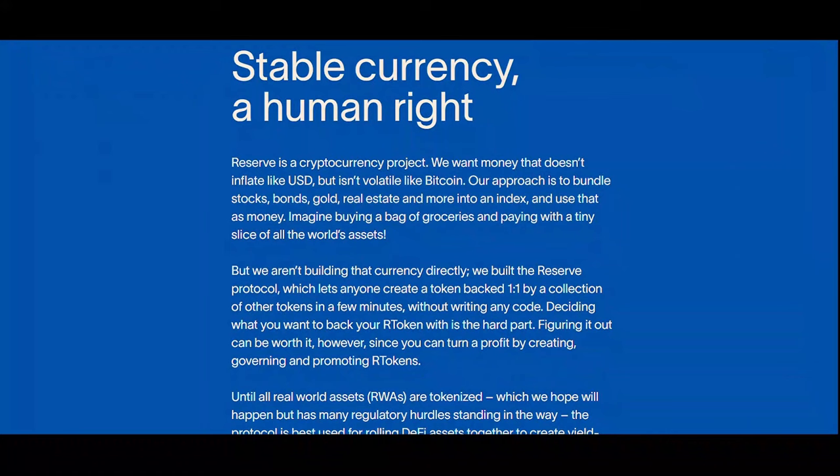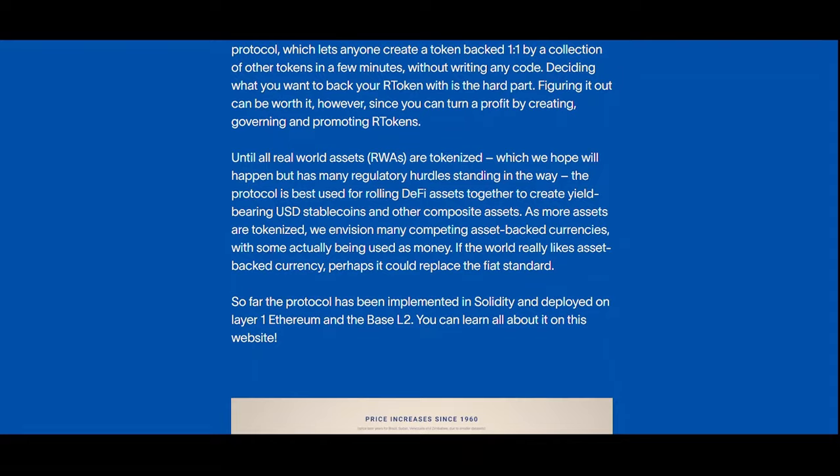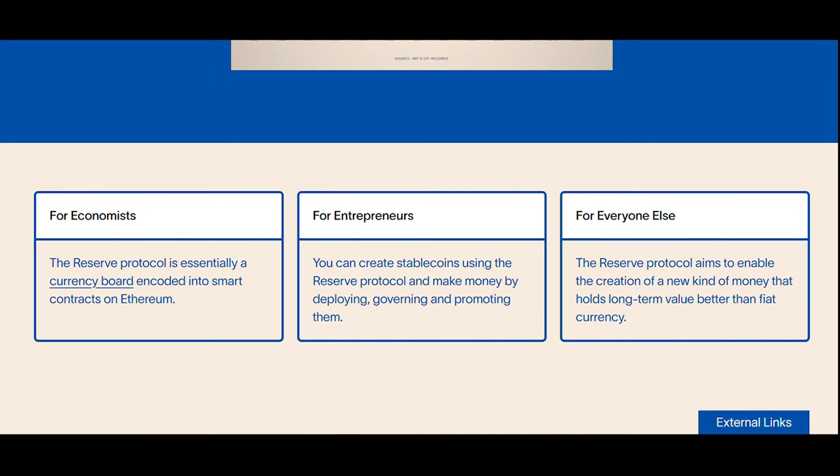Reserve Rights is an ERC-20 token that will serve two main purposes for the Reserve Protocol: over-collateralization of Reserve stablecoins (R tokens) through staking, and governing them through proposing and voting on changes to their configuration.